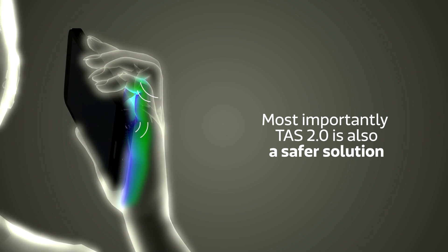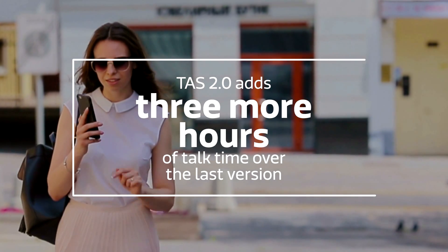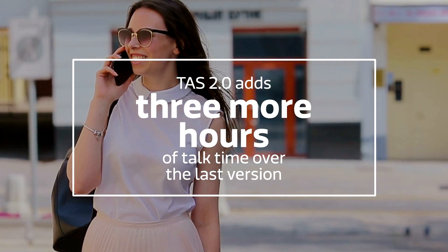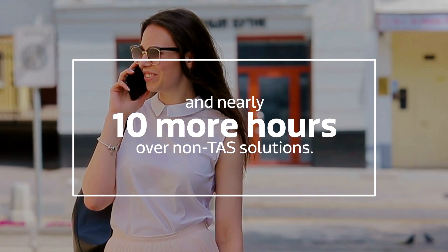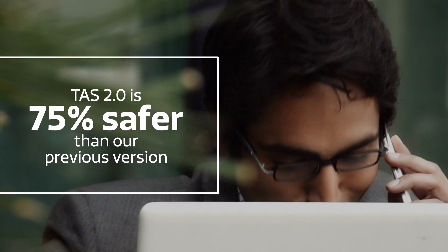Not only that, it is the only mechanism on the market that can balance radio performance with reduced health risk for users. The reduction in SAR exposure is significant, so customers can enjoy a safer experience without compromising on data connectivity. TAS 2.0 — only with MediaTek.